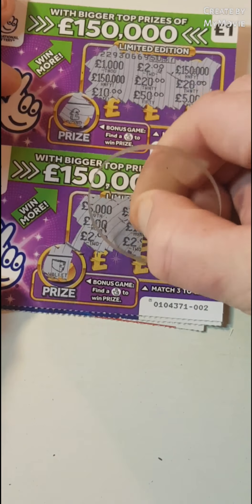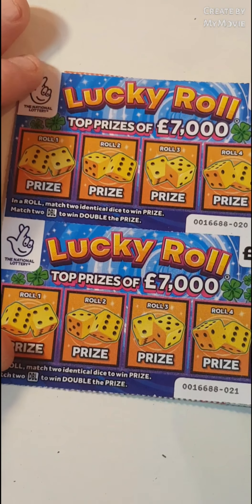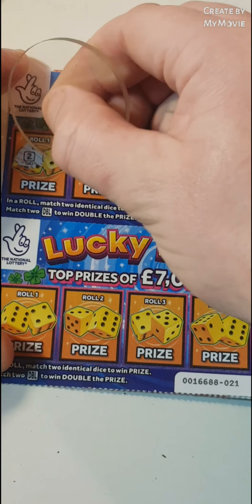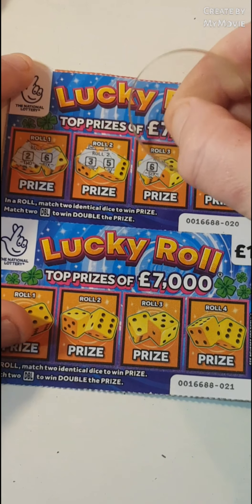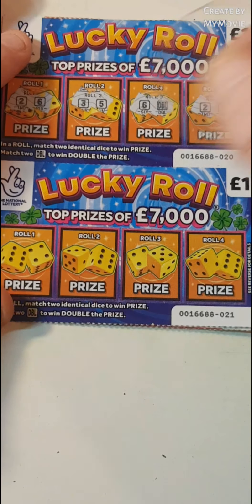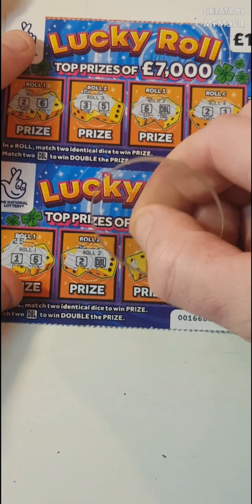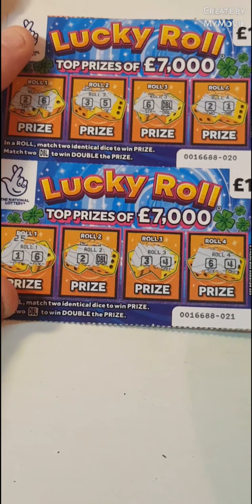Lucky Roll — so we have to match two numbers or two doubles to win double the prize. We have 2 and 6, 3 and 5, 6 and a double 2, and 1. So nothing on that one. 1 and 6, 2 and double, 3 and 4, 6 and 4 — so nothing on that one.